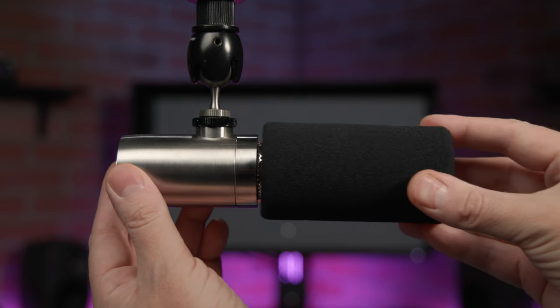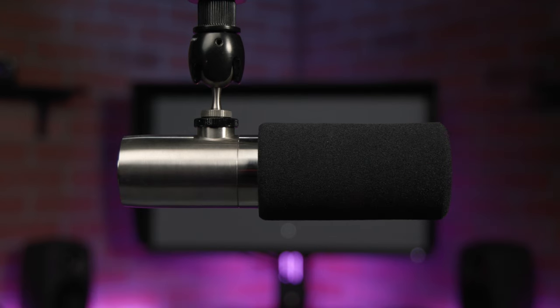It can handle sound pressure levels up to 145 decibels, which is all good, even if you're a very loud talker. And the included foam windscreen does a pretty good job of minimizing plosives, but you can always use a pop filter as well if needed.